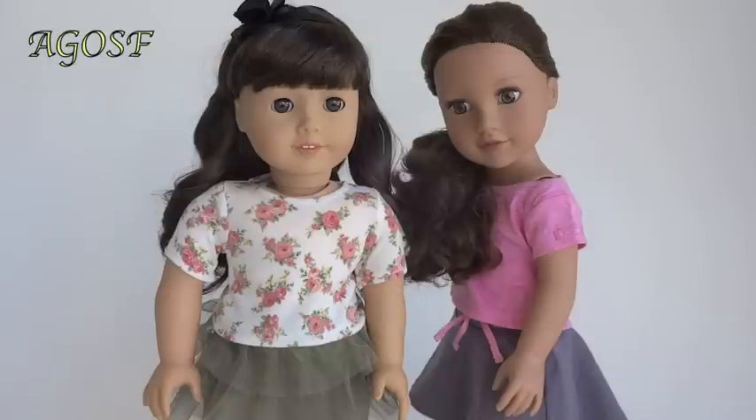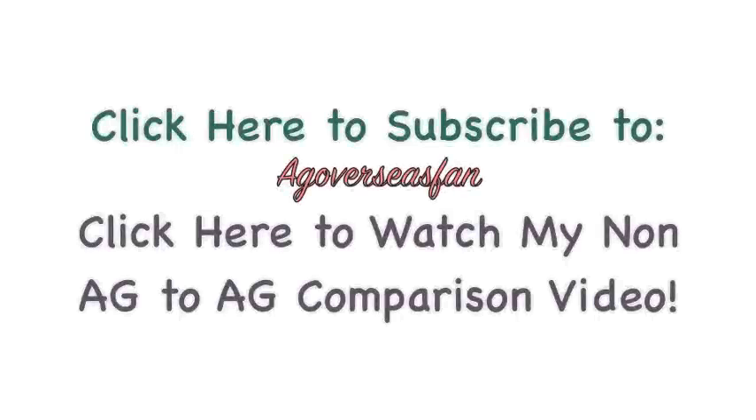Thank you so much for watching - I really do hope you enjoyed this video. Comment down below if you have a Journey Girls doll and let me know if you like her. Would you buy a Journey Girls doll? See you later, bye-bye!